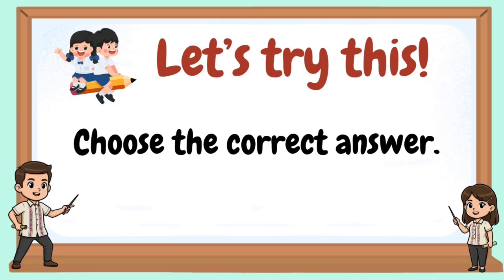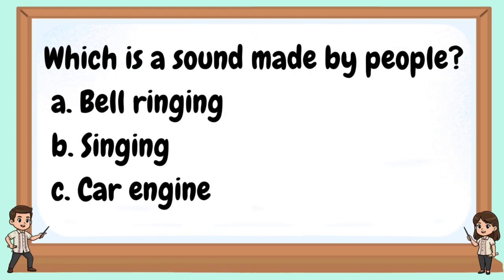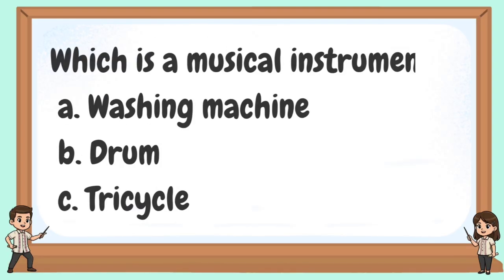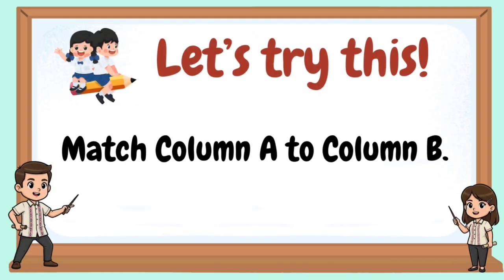Let's try this. Choose the correct answer. Sound is made when something... Which is a sound made by people? Which object produces sound by ringing? Which is a musical instrument? The sound 'vroom vroom' usually comes from a... Let's try this: match column A to column B.